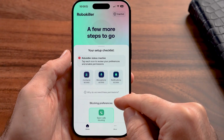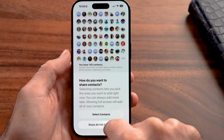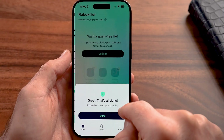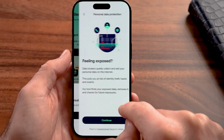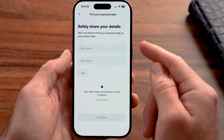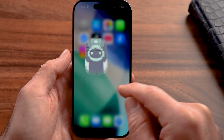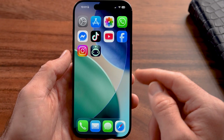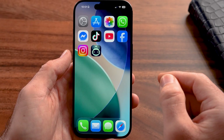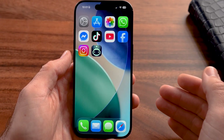Now you need to turn on a few things: tap on contacts access, hit continue; share microphone access; hit allow for notification access and allow that as well. You don't necessarily need to fill in any additional information or sign up. But after going through this entire process, the app will be on your iPhone and it will catch 99% of all spam calls and text messages.